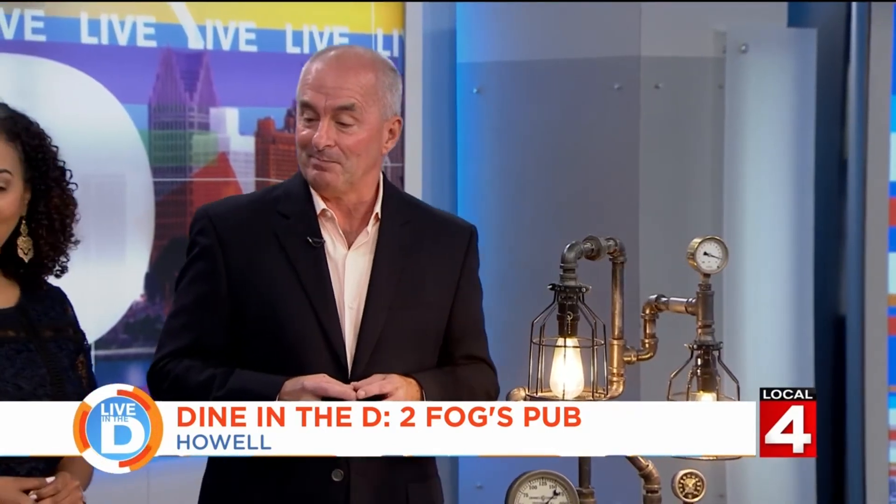Where are you located? Downtown Howell, off an alley — you have to go in the back. We're in the basement of three historic buildings, 1873 to 1875. Somewhat challenging to find, but well worth the challenge. And if you want to try out Two Boggs Pub, we're giving away ten $25 gift cards for your chance to win.